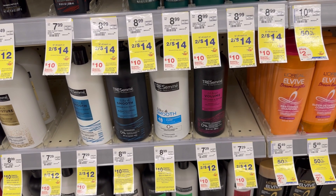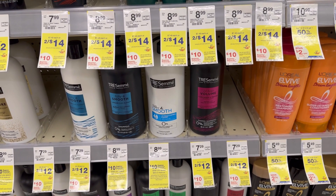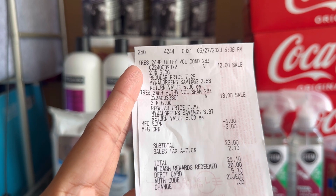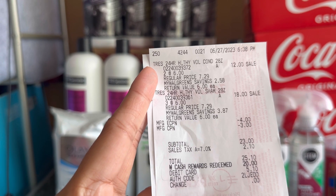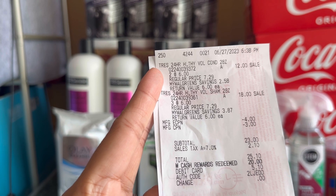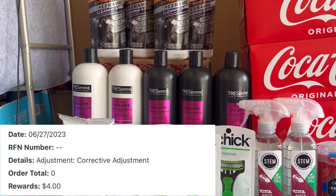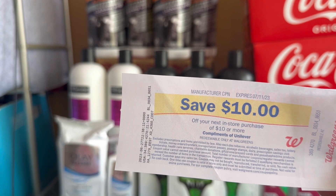For this transaction, the store switched to another register where it was printing the register reward, since the other register wasn't printing. Let me show you my receipt — that's five Tresemmés at six dollars each, thirty dollars for five. Only one four-dollar digital coupon came out, but I contacted customer service and they gave me four dollars Walgreens cash for the other digital coupon. I also rolled three dollars in register rewards, so my total was twenty-three dollars. I redeemed twenty dollars Walgreens cash and paid three dollars.